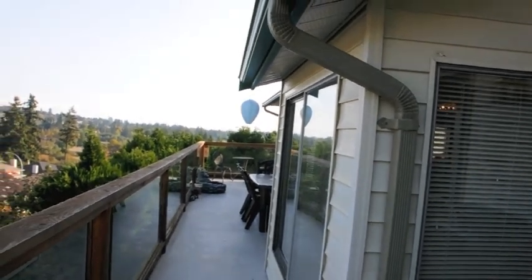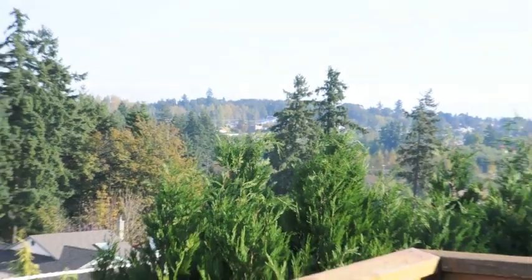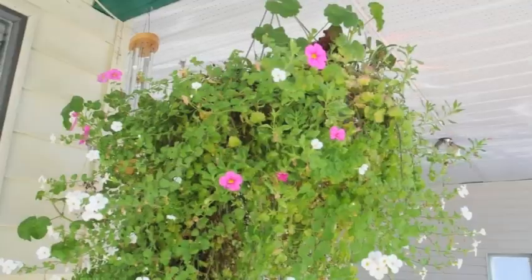Enjoy the views from your huge sun deck, the greenery in your backyard, or have a soak in your hot tub. This home awaits your personal touches and needs to be seen to appreciate the possibilities.